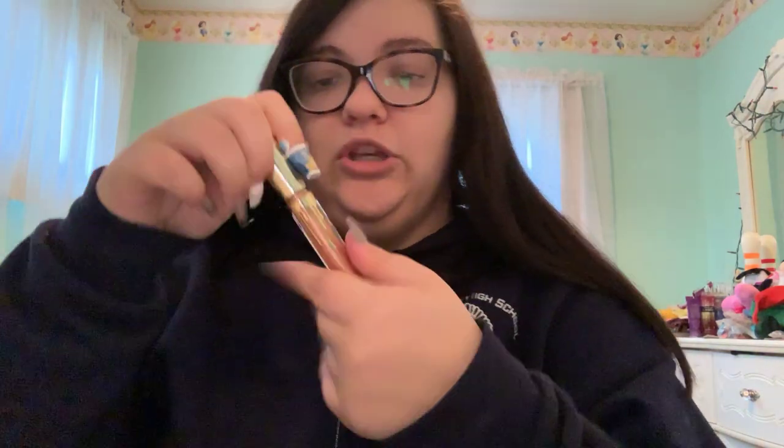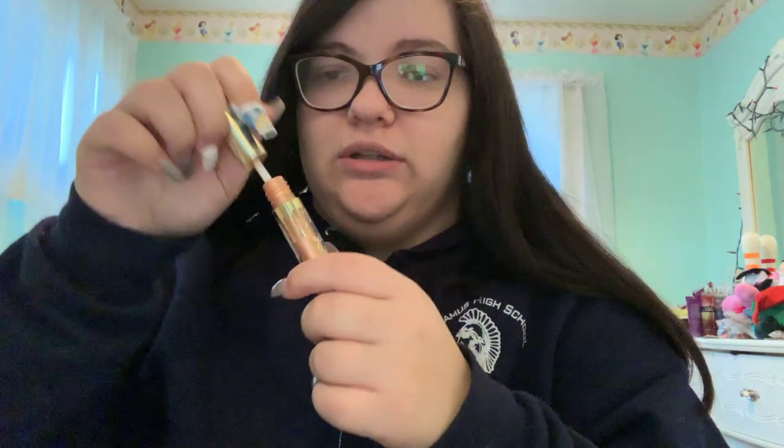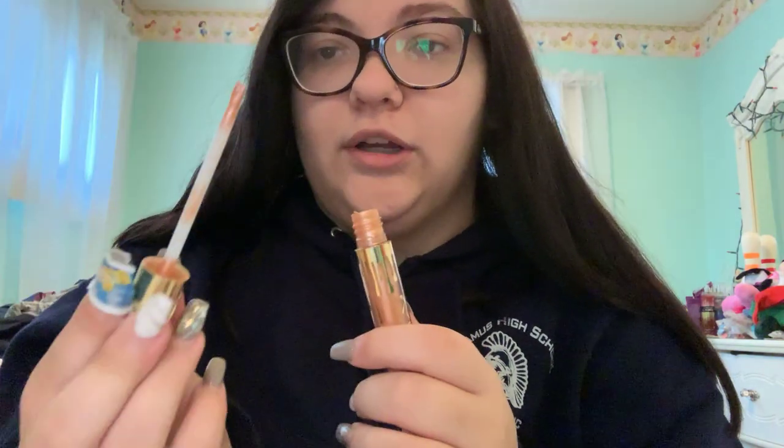A lot of lip products coming up. This is the Kylie Cosmetics gloss in the shade Pop — I think this was her first birthday collection. It's literally just a gold lip gloss, so I like to put this on top of things and use it as a topper more than by itself.